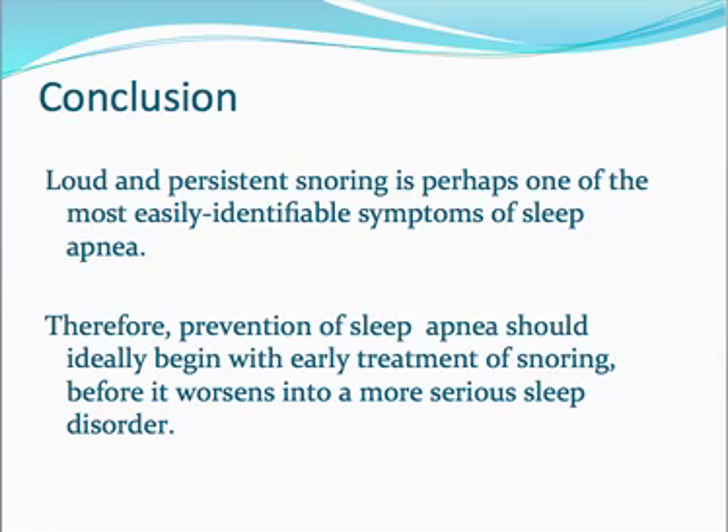In conclusion, loud and persistent snoring is perhaps one of the most easily identified symptoms of obstructive sleep apnea. Therefore, prevention should ideally begin with early treatment of snoring before it worsens into a more serious sleep disorder. If you do have really loud, persistent, earth-shattering snoring, it might be an indication that you have obstructive sleep apnea, and it's well worth getting checked out by a doctor or sleep specialist.